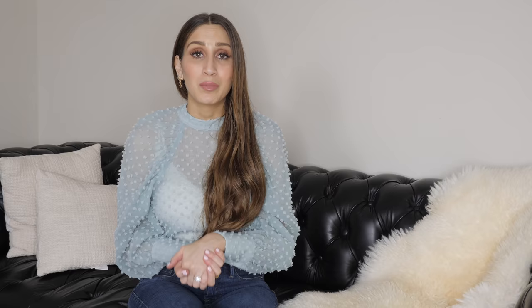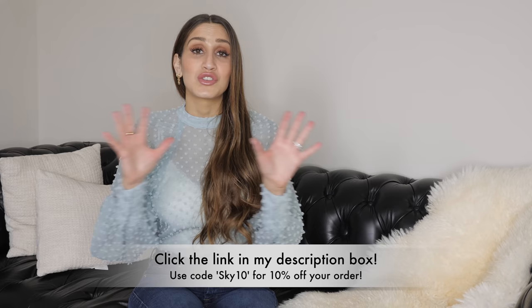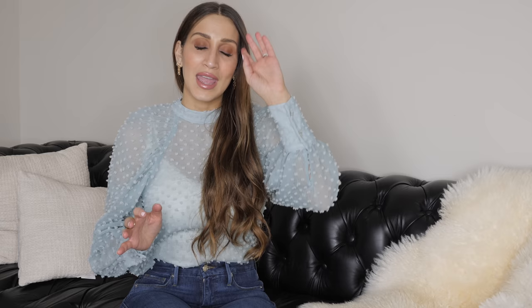If you're interested in checking out anything from the Ana Luisa website, you can use the link in my description box down below and also enter the code SKY10 at checkout to get 10% off your entire order. Thank you so much to Ana Luisa for sponsoring this portion of the video — and with that, let's hop right in.